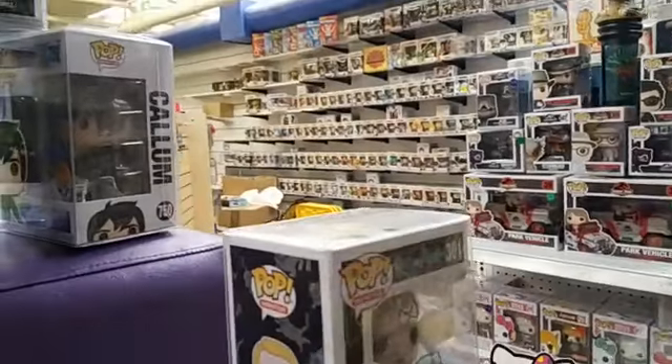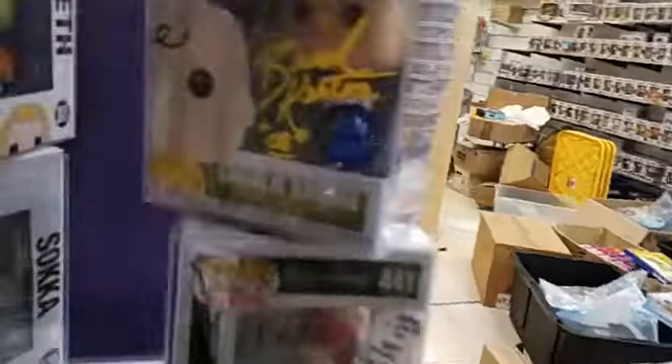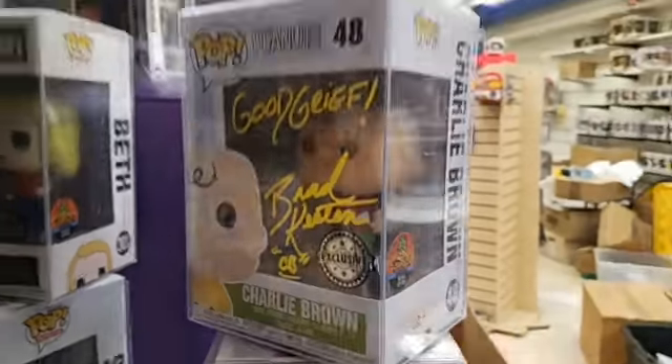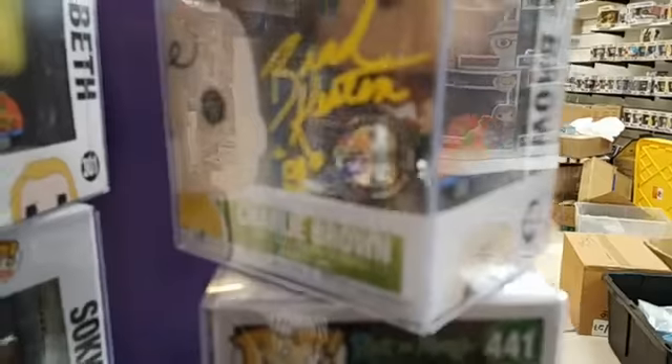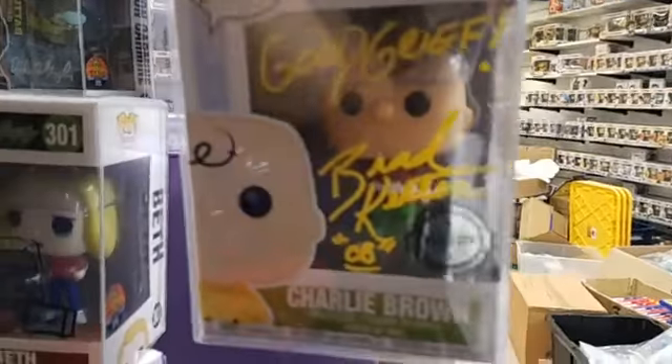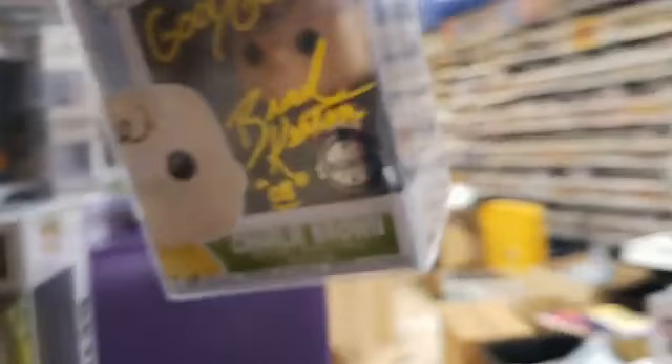After that we did a signing — this was the Pop Swap signing with Brad, who is the voice of Charlie Brown. We got the sticker on the side there. This pop is a exclusive, signed by him, and it's $95.